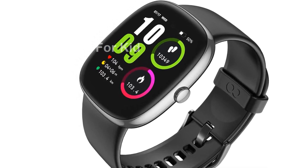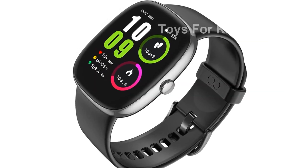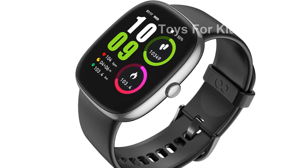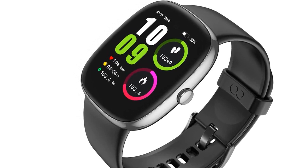It's compatible with most iOS, Android, or Bluetooth smartphones. Monitoring your health has never been easier. The VPS-TAY SmartWatch can track your blood oxygen levels, heart rate, and even analyze your sleep patterns.